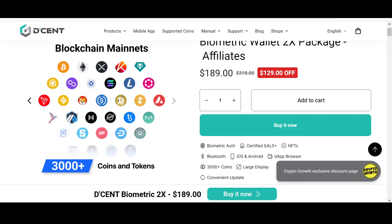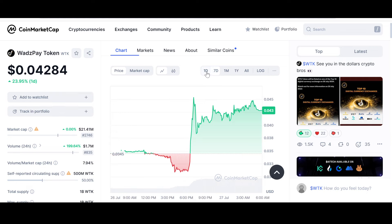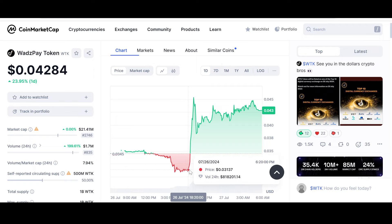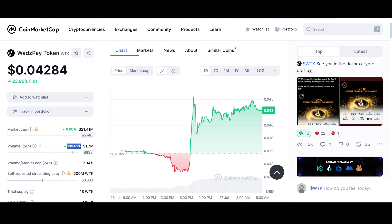Now let's look into the price and chart of WTK at the time of recording. WTK is up 23.95% for the day, and there is good news all across the board. This thing has the potential to fly in the next few days because the volume has also increased 199.61%. Increasing volume means the price can fly.